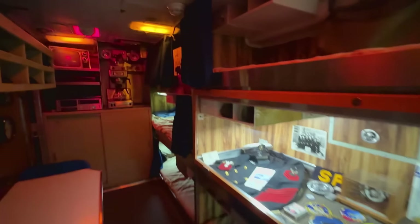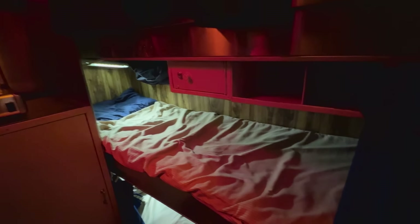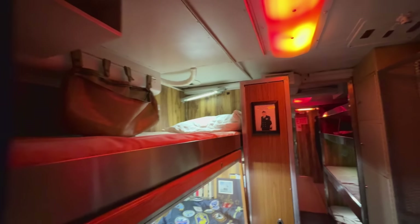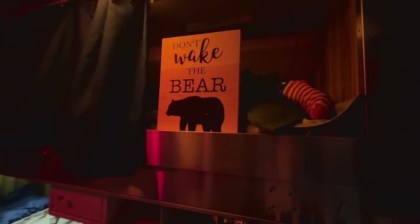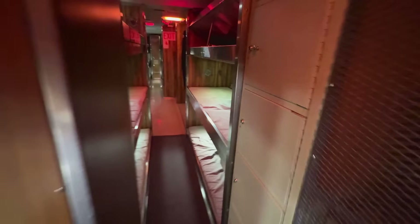Right through here we have slightly nicer accommodations for the senior enlisted men — this is the goat locker, the chief petty officers' quarters. It's not terribly fancier — same space for your racks and all that — but they have some nicer things: maybe a coffee pot, a nice table, and all that. Junior enlisted men would not be allowed in the goat locker unless they had permission. And we've got one of our guys sleeping there — we call that guy the bear.